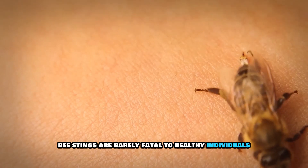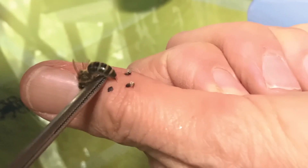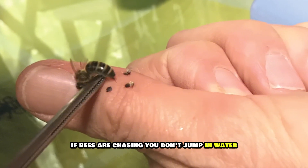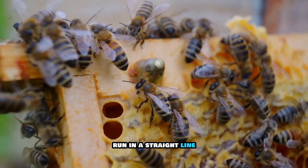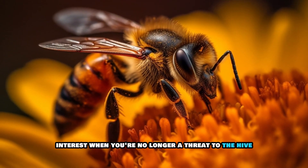Bee stings are rarely fatal to healthy individuals, but for some people, anaphylaxis is a real risk. Also, if bees are chasing you, don't jump in water — they'll wait. Instead, run in a straight line and get inside as soon as possible. Bees lose interest when you're no longer a threat to the hive.